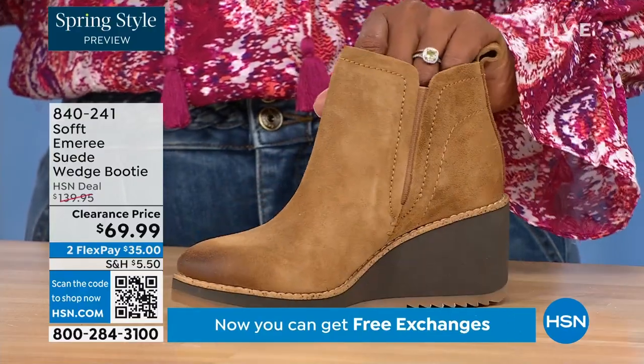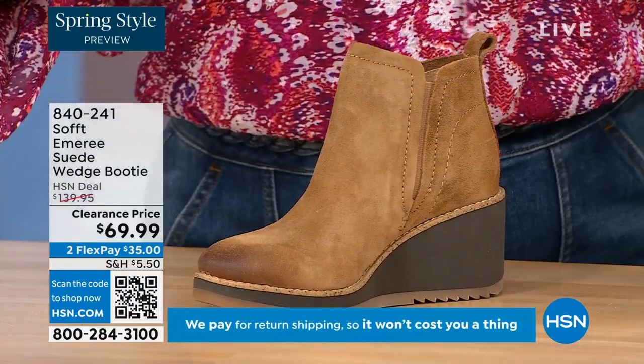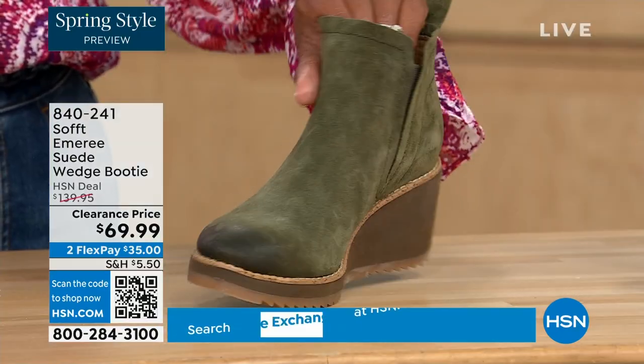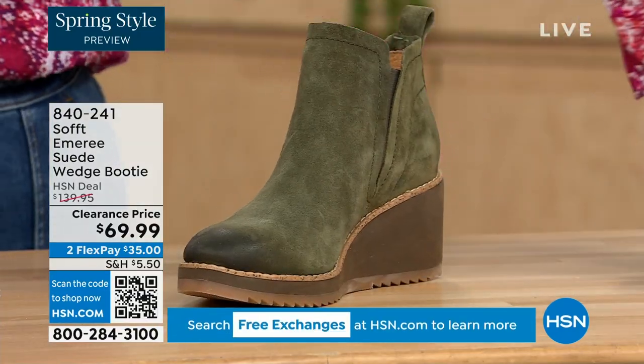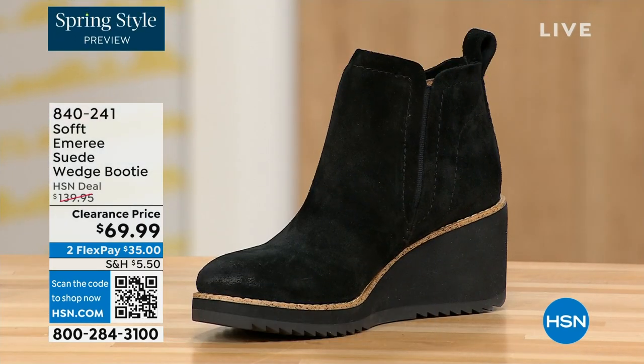You can see that distressing at the toe. Three dozen left in saddle — oh my gosh, that's gonna go. We have it in fern, which is stunning, and then of course we also have it in black. This is on clearance — 50% off of our regular HSN price.